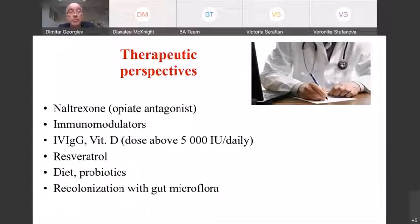The therapeutic perspectives involve a number of drugs, which are usually combined as there is no single one considered definitely effective. Opiate antagonists, immunomodulators, high doses of vitamin D also considered as an immune modulator, intravenous immunoglobulin injections, dietary changes, and probiotics are used. Also considered is recolonization with gut microflora, which could improve symptoms in autistic treatment.